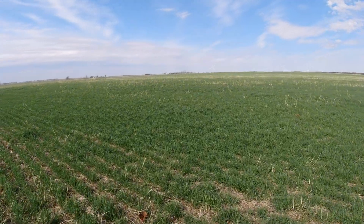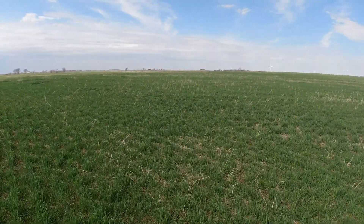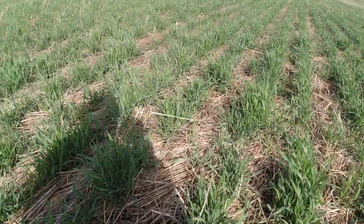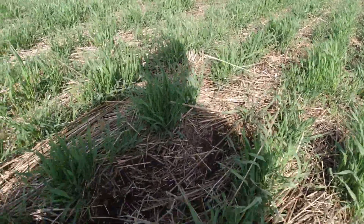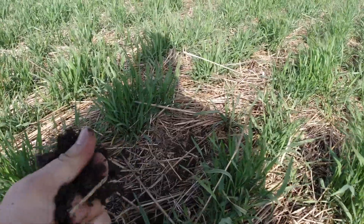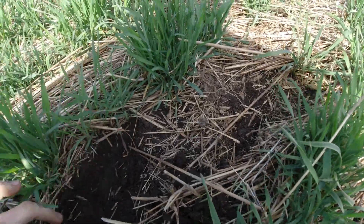This field that we are in right now has actually been bean on bean the last two years. With that, we've got a heck of an old dead rye mat out here that's absolutely just protecting the soil. Here you can see the soil on top is not too bad — a little tacky yet — but I just saw an earthworm right there.